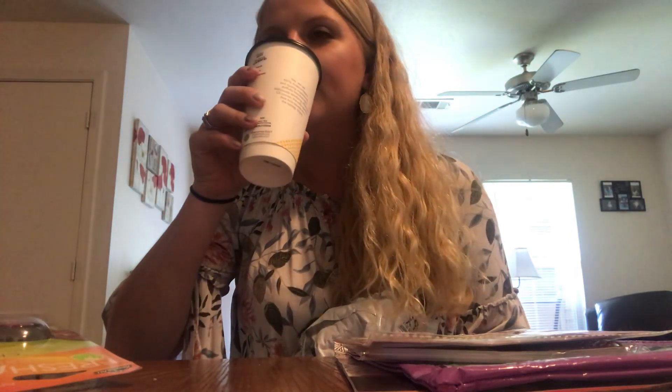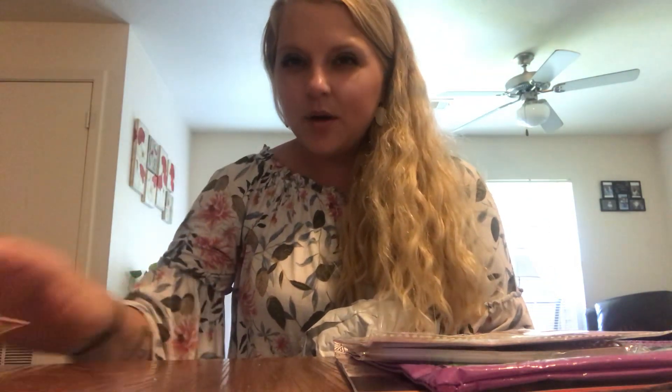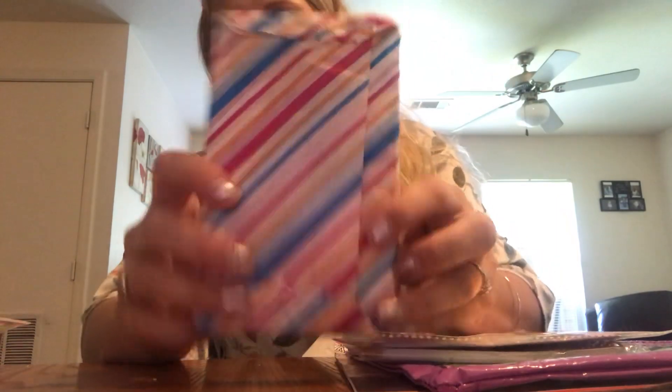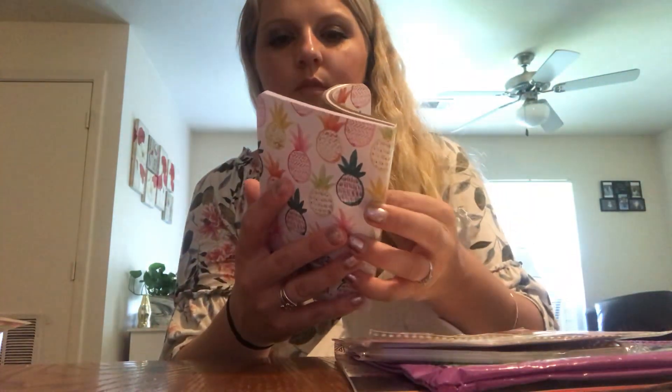I need to warm my coffee up. I sat around and let my coffee get cold, guys. Ooh, and look at this one — striped paper. And then there is a 'Life is Sweet' little journal. Yay, I have one now!